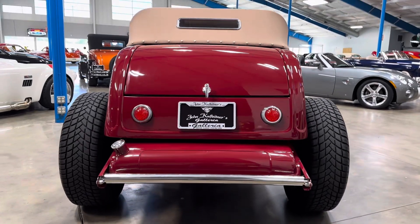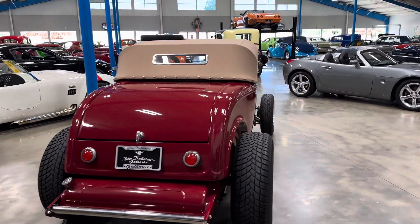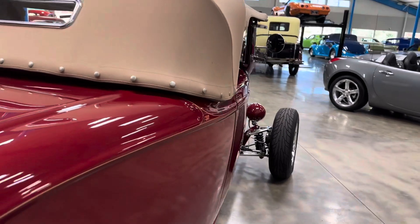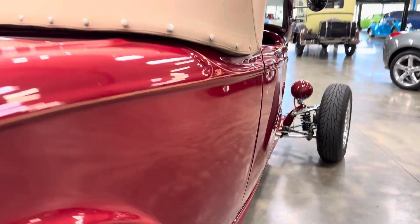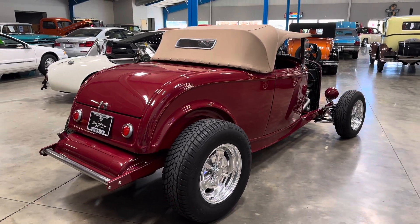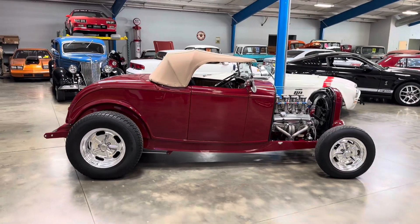Man, does this thing sound good. The paint is stunning — you can see the fit and finish. Look at how nice these doors even fit. The wheels look great. The car just overall has a fantastic stance to it.